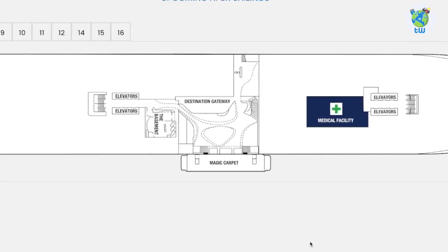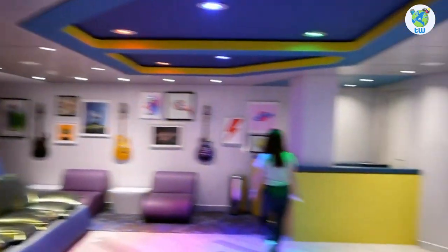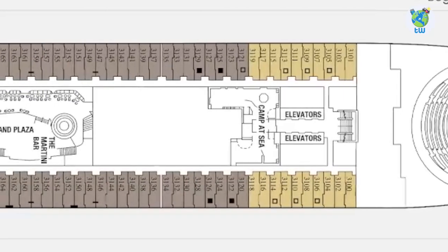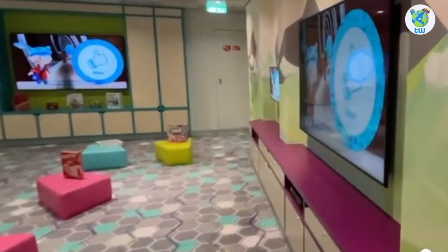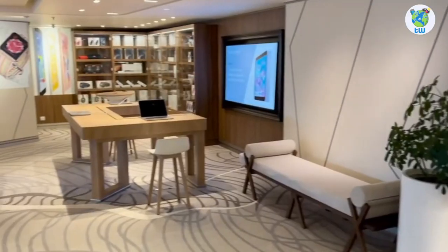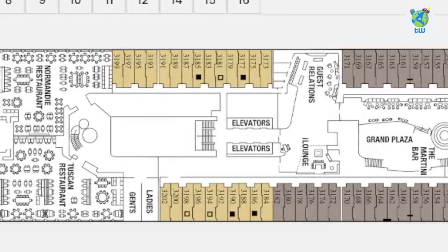Number five, talking about the decks: deck two hosts the basement, which is the teen club. Deck three forward is the theater, which goes up to deck five. Aft are some staterooms on both sides. Next is the Camp at Sea, a venue for kids. Midship is the Grand Plaza, where you'll find the Martini Bar, Guest Service Desk, and Internet Café.